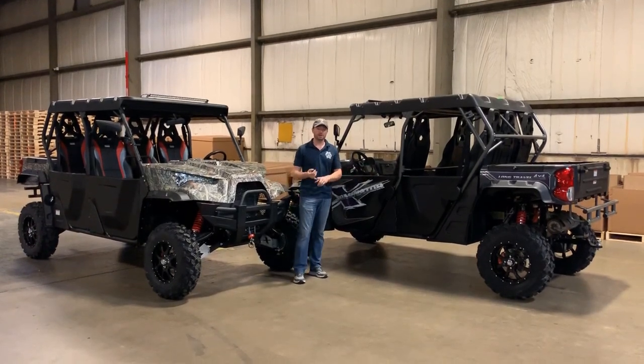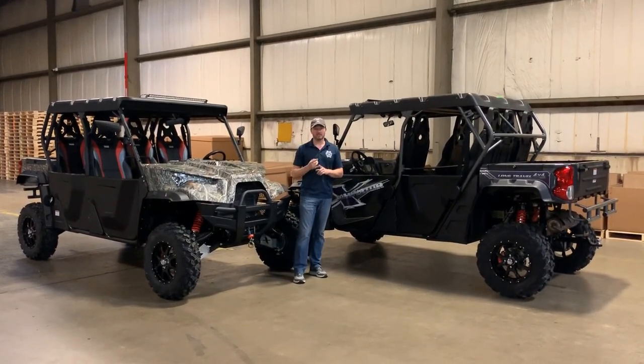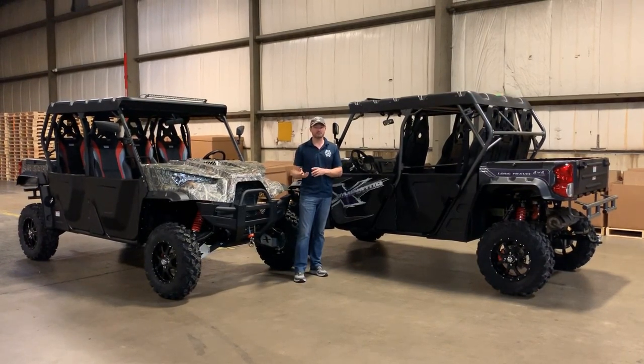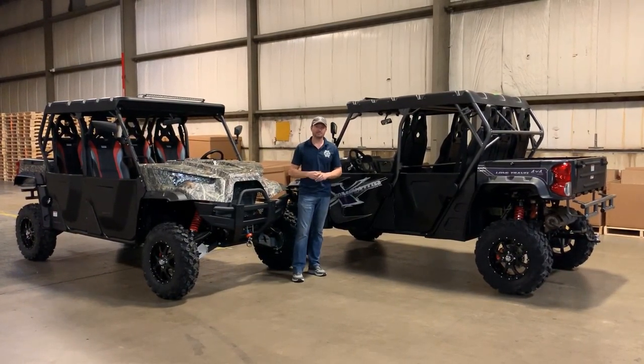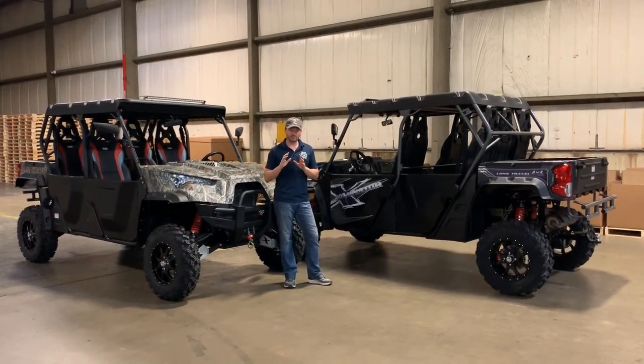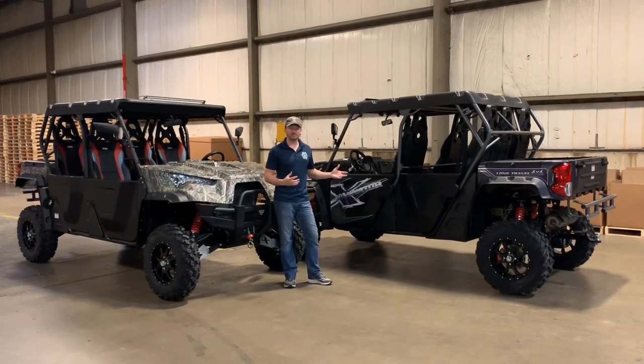Both of these run the CVTEC trail block system, and that also runs a Kevlar stage 4 heavy-duty belt system, which is the best in the industry. We're the only ones that use that standard, at least to my knowledge. It's a very supreme value for both of these vehicles.